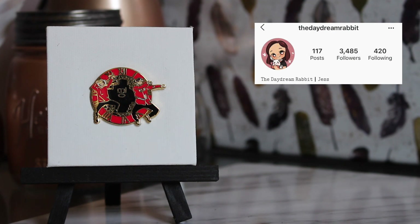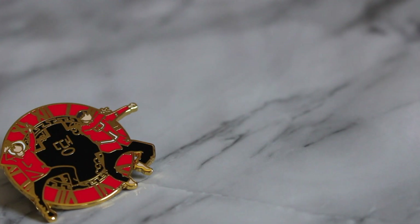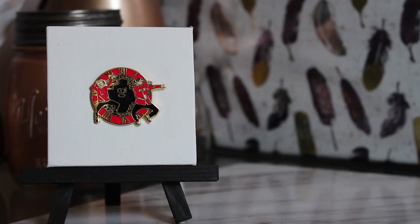The next bunch of pins are from The Daydream Rabbit. This is the very first pin she ever made — I pre-ordered it to support an independent artist, which is why I have all of these pins. It's called V-Min Dang and the colors are fantastic. It captures movement, which is not something you can easily do, and she managed to do it. Love this pin.